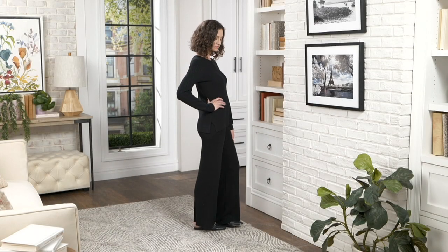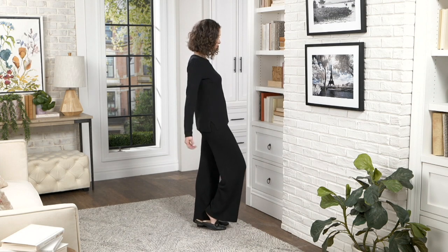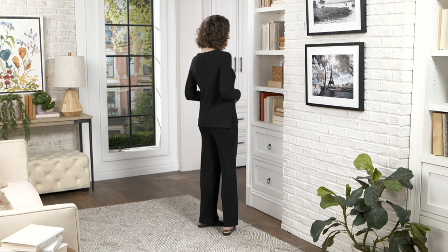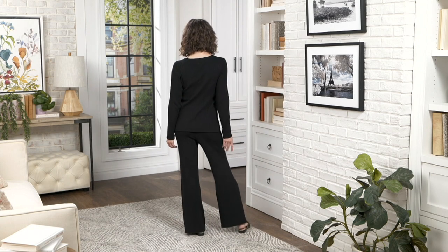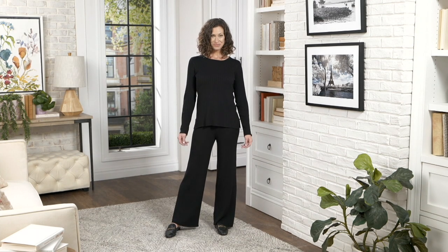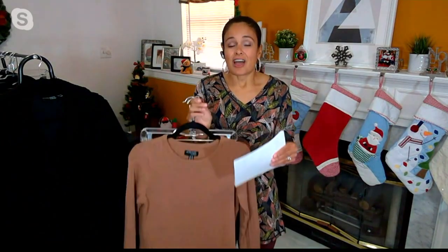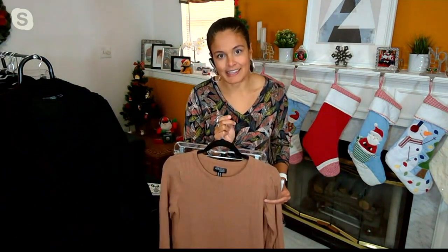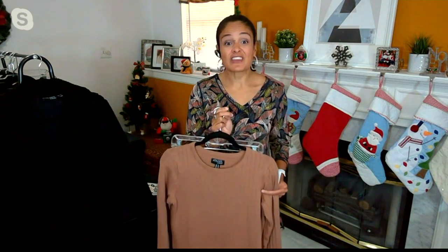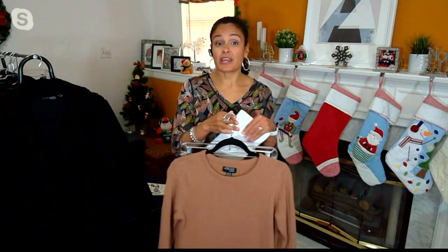This is luxury for sure — this is our only clearance price item in the show. This is how you say thank you to yourself by gifting yourself something like this. This is our Attitudes by Renee cotton ribbed knit lounge set at a clearance price of $62.97 — over 30% off the QVC price. It's on four easy payments of $15.74, which go away at the end of the day. Available in two colorways only.